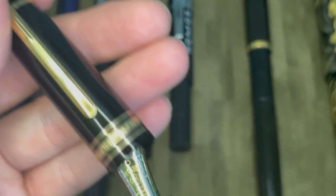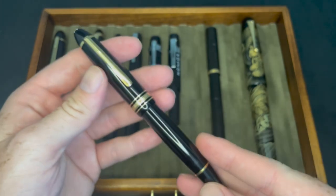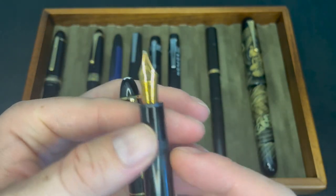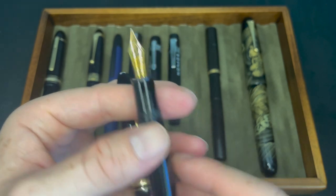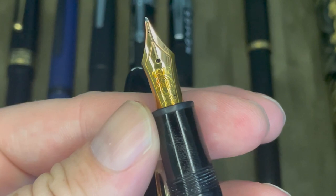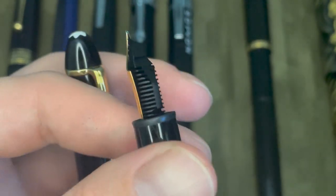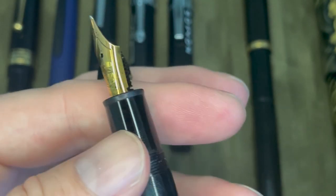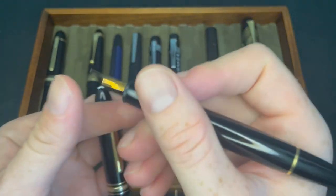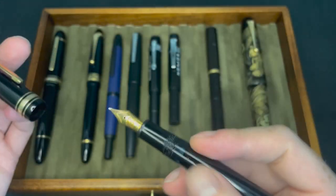Next I have the Montblanc 146 — this is a vintage one from the 70s. It has an 18-karat gold nib on it, versus the newer ones which usually just have 14-karat gold nibs. This is also inked up with Around the World in 80 Days Blue, and I still use this one all the time. It's a great size for me and works really well. I still love this in my collection.